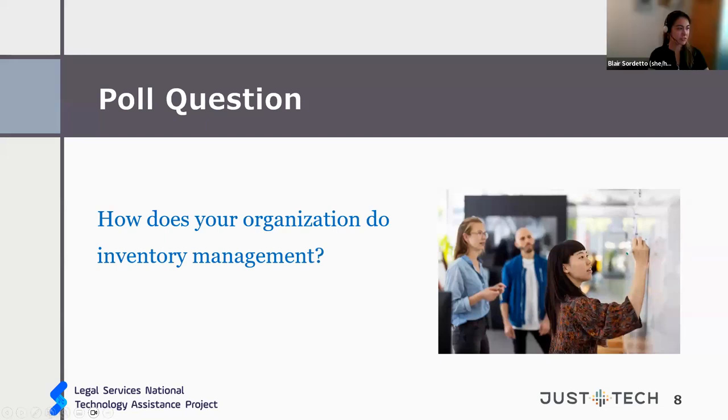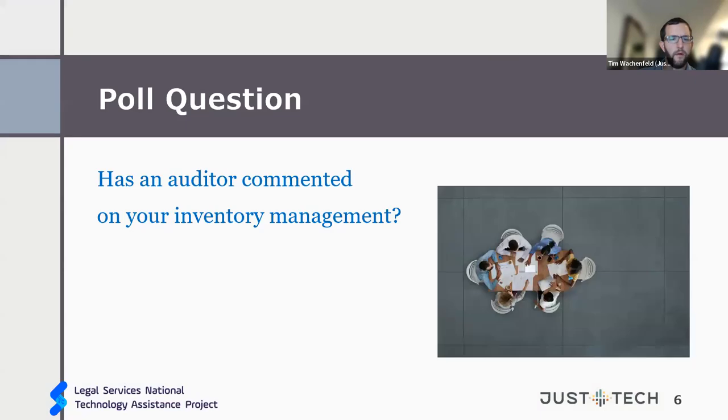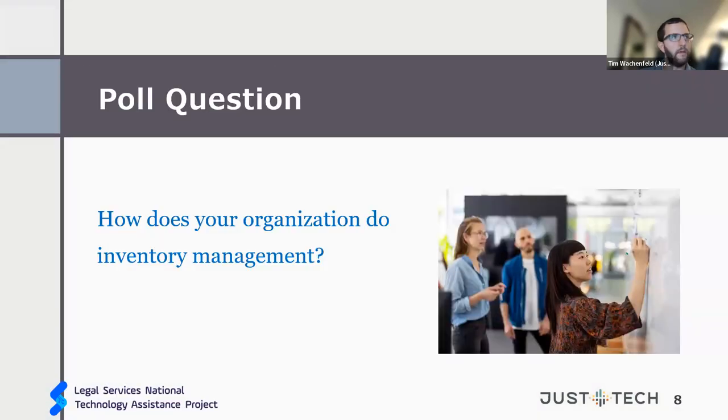Next poll question: how does your organization do inventory management? Options are: commercial asset tracking software — like Asset Cloud; general software like Excel or SharePoint lists; paper or sticky notes; or we do not keep inventory. The previous poll was more about what type of items you track. If you already clarified Excel or an asset tracking system, maybe also share what specific items you focus on tracking in terms of hardware or other items.